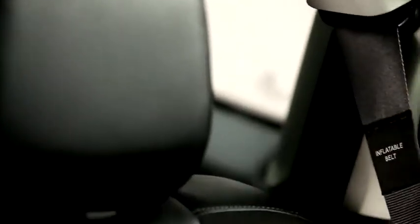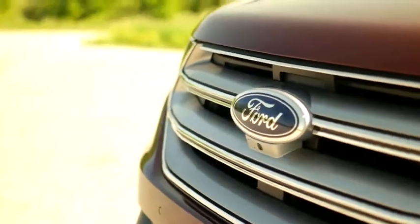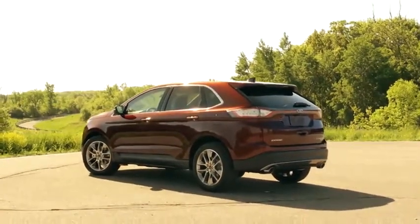There's even a glovebox knee airbag for the front passenger. Built upon the highly successful Fusion architecture, the 2015 Edge is a 5-passenger crossover that is quieter and more refined than ever.